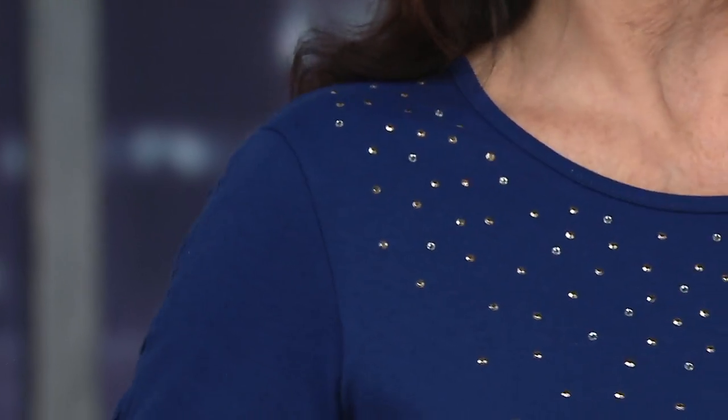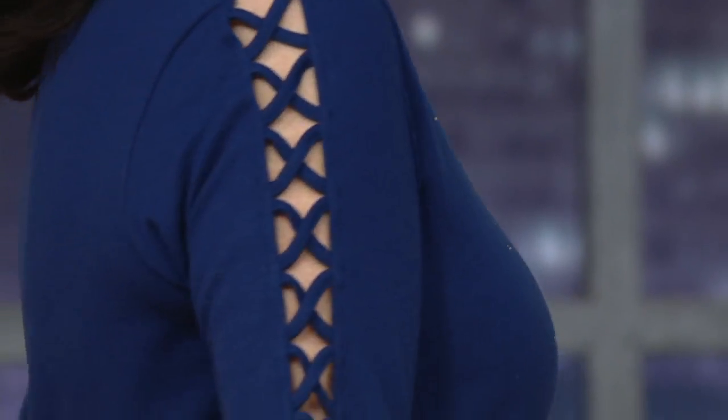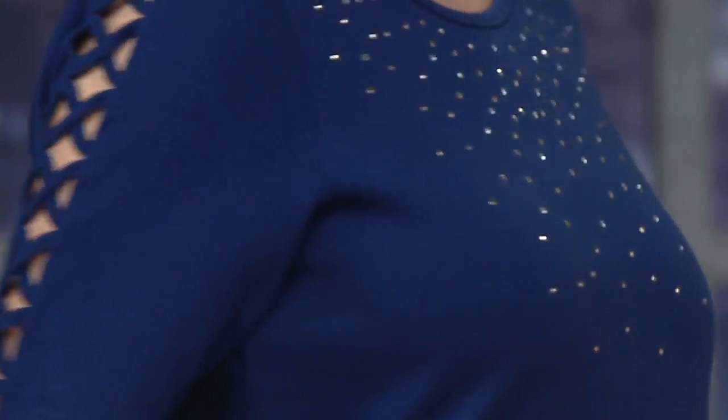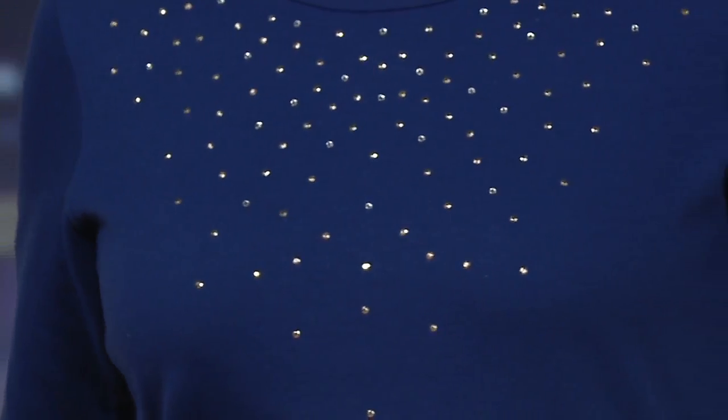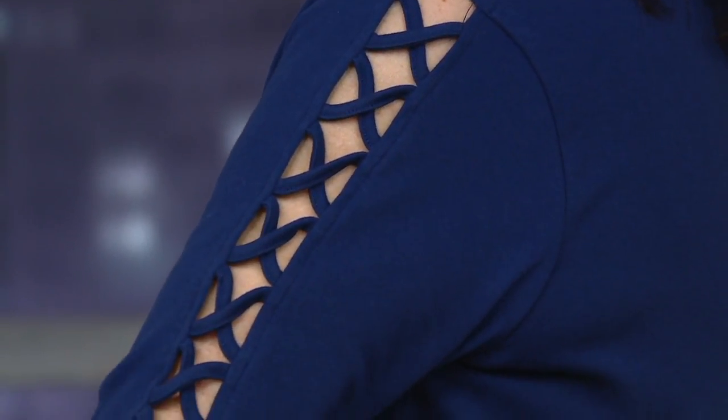Look how beautiful this looks on Mary — that lattice work is gorgeous. I love that it covers the arm to mid-length. The light navy with the white pant is very fresh, and the rhinestone detail just frames her face. The lattice detail falls right where everybody loves that part of their arm — it's sassy without being revealing.